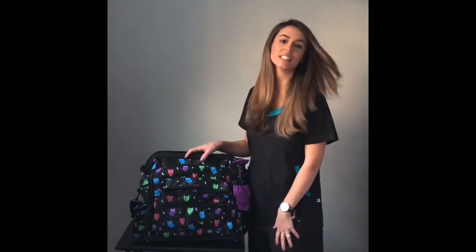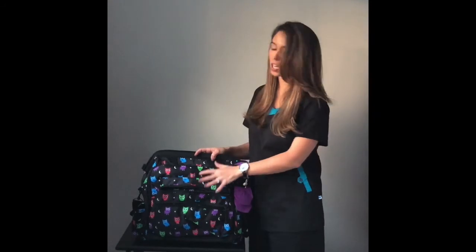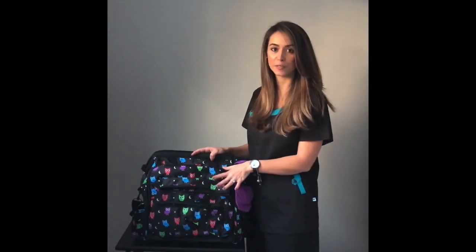To begin, this is the Nursemates work bag, which I have about four of them — I absolutely adore them. There are tons of compartments here in the front, which we as nurses love and need for all of our goodies for work, of course.